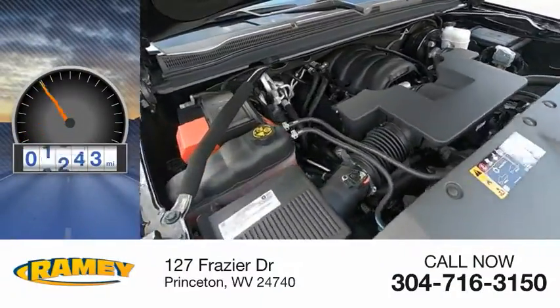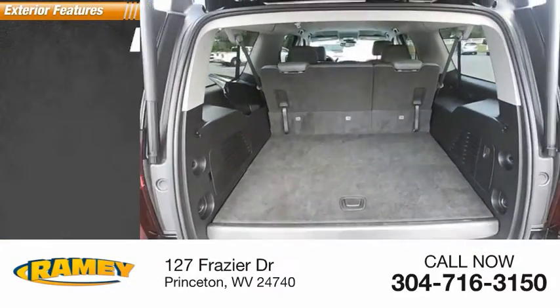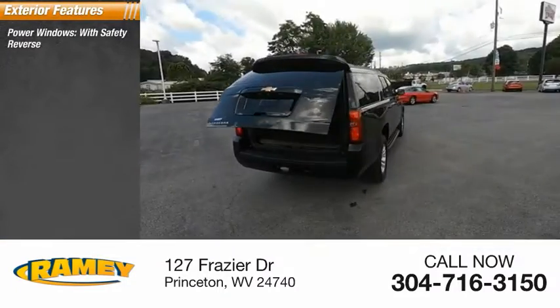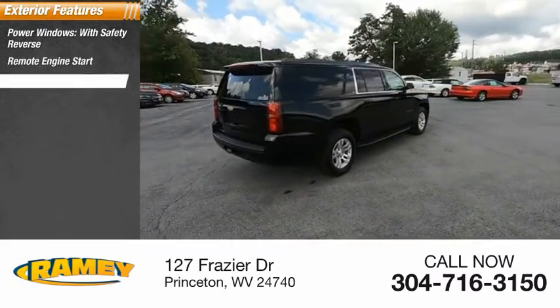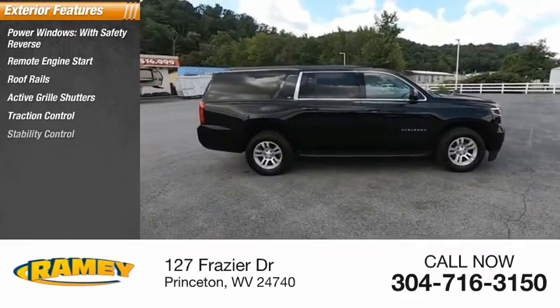This vehicle has less than 40,000 miles. Here are some of this vehicle's great options: power windows with safety reverse, remote engine start, roof rails, active grille shutters, traction control.